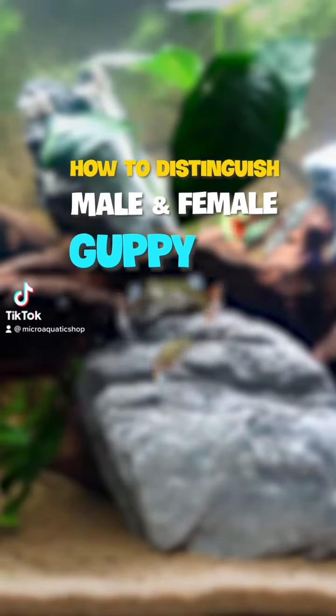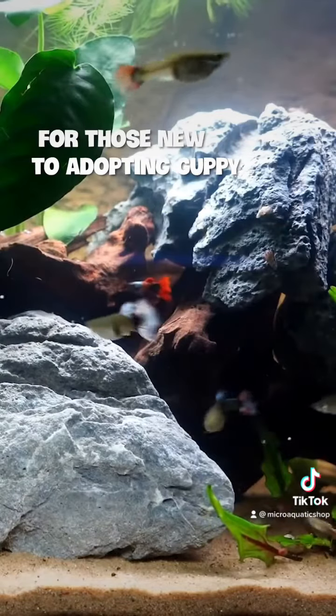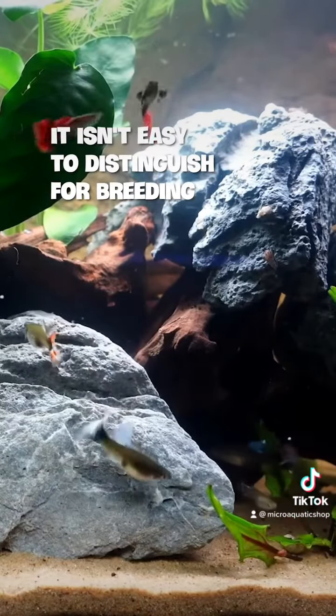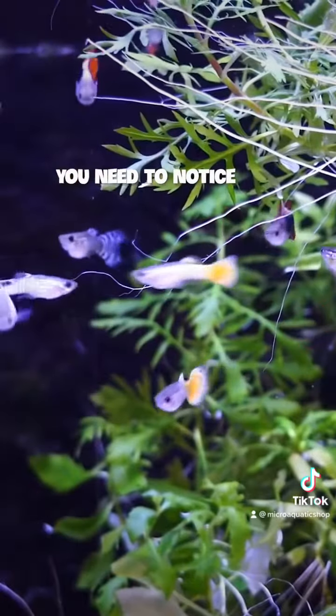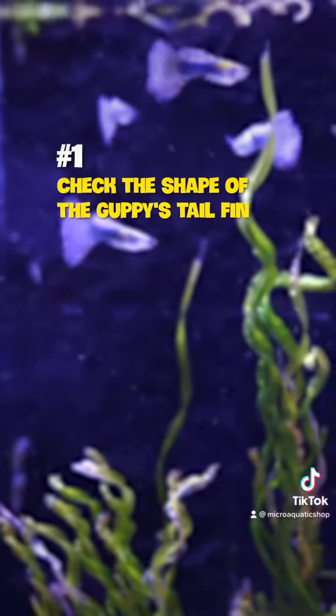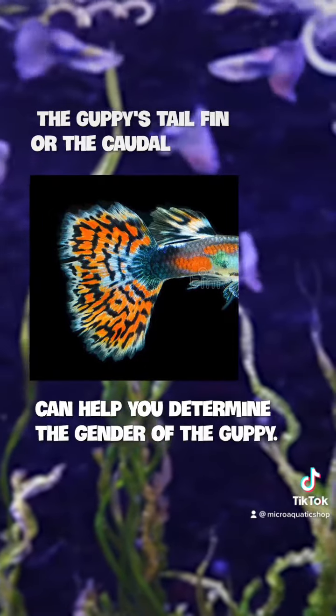Male and female guppies look very similar in appearance. For those new to keeping guppies, it isn't easy to distinguish them for breeding. But in fact, they are easy to distinguish — you need to notice the following two things on their body. Number one: check the shape of the guppy tail fin, as the caudal fin can help you determine the gender.